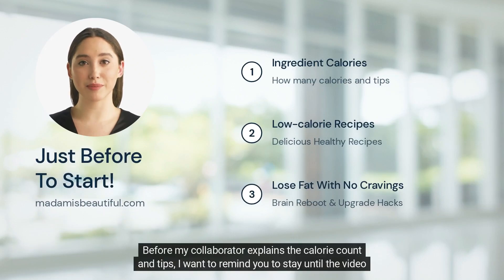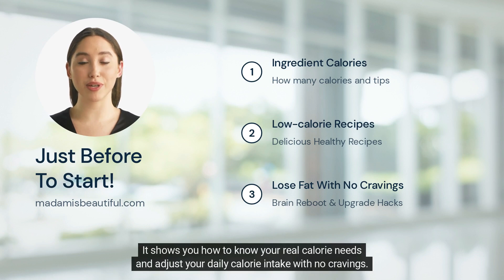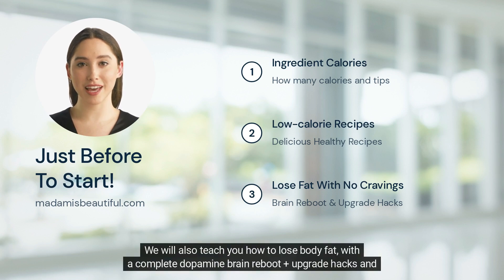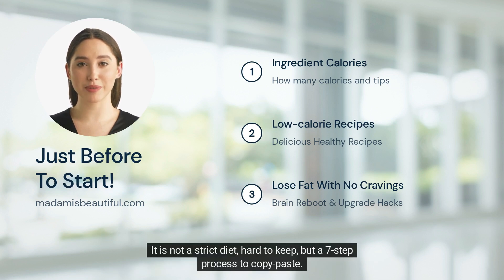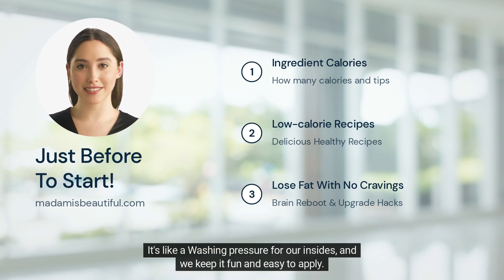Before my collaborator explains the calorie count and tips, I want to remind you to stay and like the video so you can claim your free bonus below the video in the description while it's free. It shows you how to know your real calorie needs and adjust your daily calorie intake with no cravings. We will also teach you how to lose body fat with a complete dopamine brain reboot — upgrade hacks and tricks for your brain. It is not a strict diet, hard to keep, but a 7-step process to copy-paste. It's like a cleanse for our insides, and we keep it fun and easy to apply.